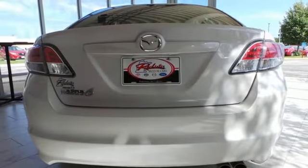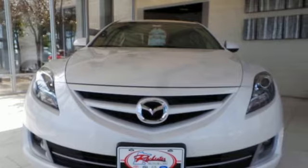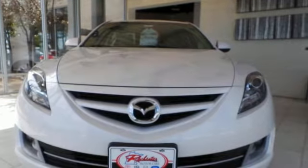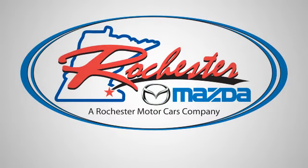Most Mazdas have performance at heart and this Mazda 6 is no exception. See it for yourself today. Experience the difference at Rochester Mazda where you get our best price.